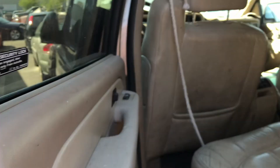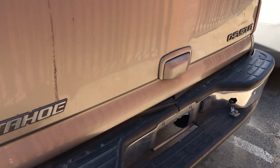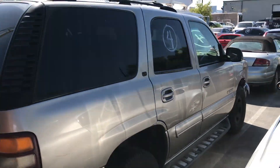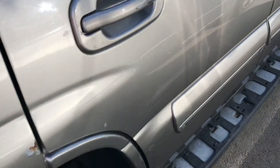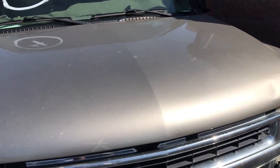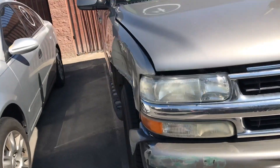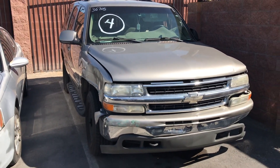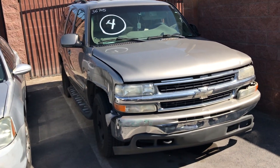You guys know what I say about the tan interior — it never fails, every time it's the dirtiest of the dirtiest. I think it's because the tan interior is not really what everybody wants, so it's the cheapest car on the lot. But at 235,000 miles — just under a quarter million — what do you guys think about this? How much do you think it'll go for and if you can fix it up, how much do you think it'll sell for? Let me know in the comments.